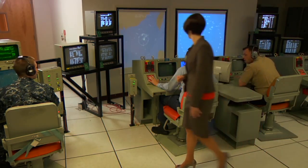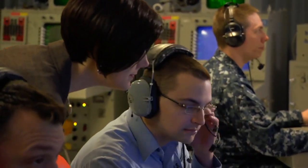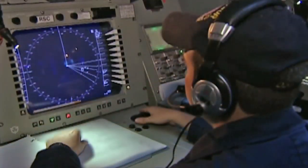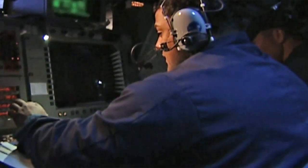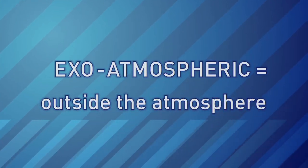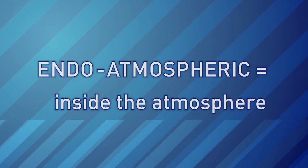These laboratory simulations help sailors prepare for real test missions on Navy ships. During those missions, the Navy launches replicas of enemy missiles to use as targets. After the target is launched, the ship will have its radar set up and will detect the target. The target could be exoatmospheric — meaning in outer space, outside of the Earth's atmosphere — or endoatmospheric, meaning inside the Earth's atmosphere.